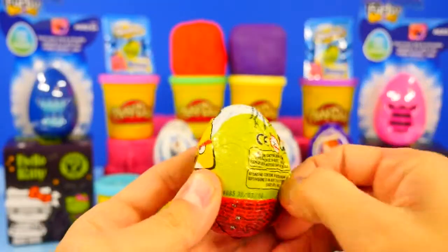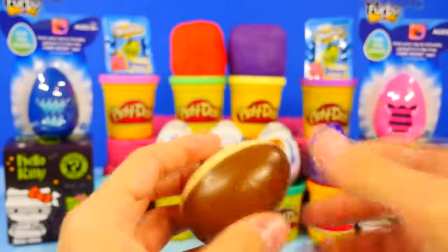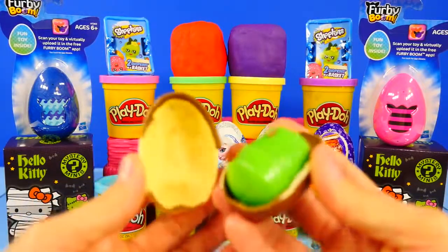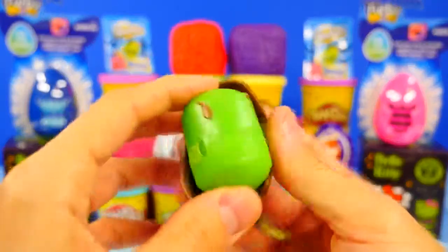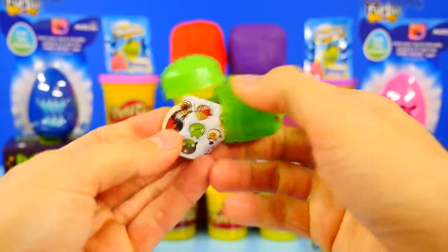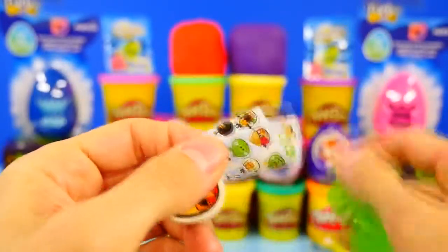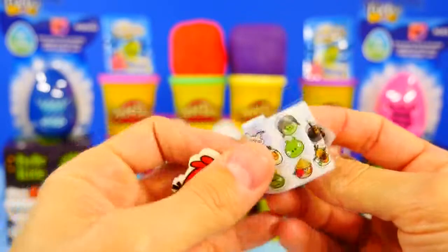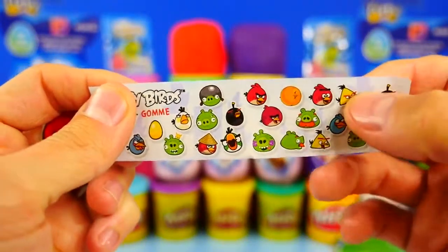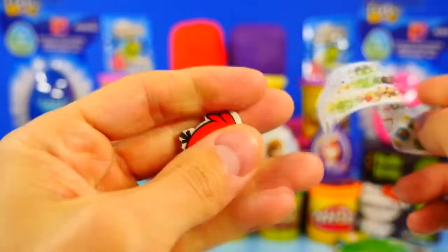I'm going to get started with Angry Birds. Have you tasted the chocolate on the Angry Birds eggs? It's white and dark chocolate — milk chocolate, yum! Let's see what we got: we've gotten the red Angry Bird, a little eraser, green Piggy, and the yellow one. There are a lot — that's a bunch. There's our Angry Bird toy, it's cute.